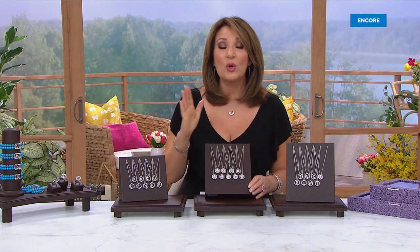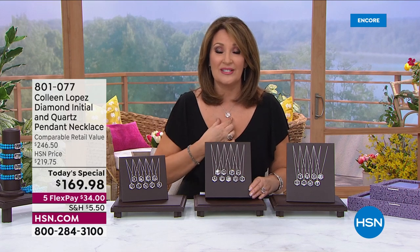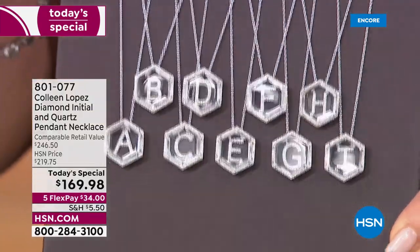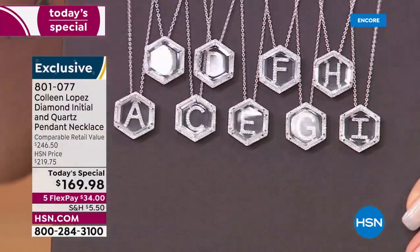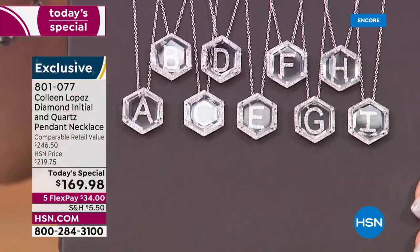I'm so glad you're here. One special thing I want you to know about this gorgeous diamond initial pendant — it is quartz with diamonds underneath, like diamonds floating underneath the rock quartz crystal. It is one of the most stunning pieces. We have upgraded our diamonds; these are the finest quality diamonds I've ever been able to bring you. I'll walk you through the cut, color, clarity, and carat weight.